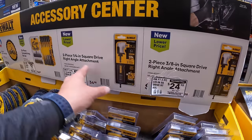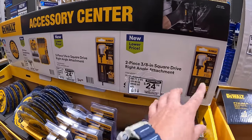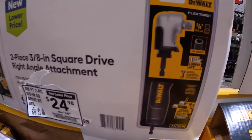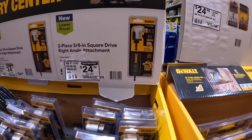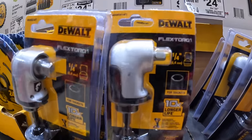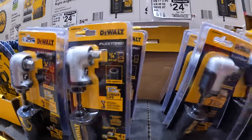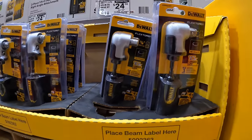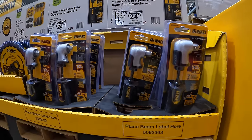They have a quarter-inch or three-eighths-inch square drive right-angled attachment for a drill driver or impact driver. These are fantastic tools — $24.98 each. Whichever one tickles your fancy. I'd snag those up while you can.